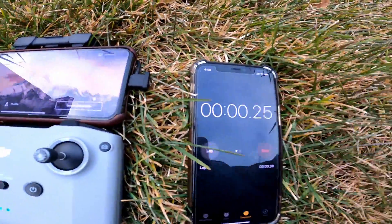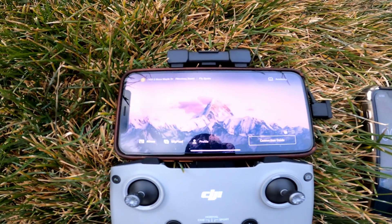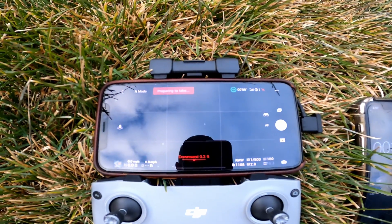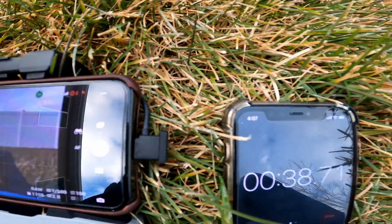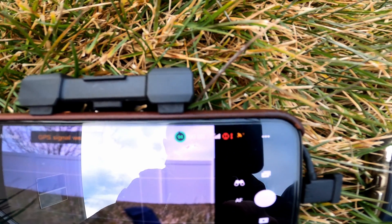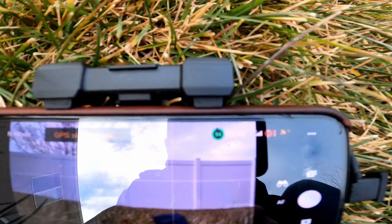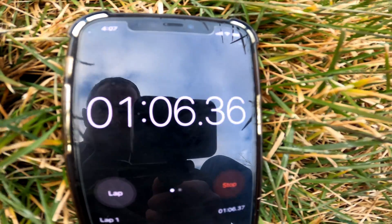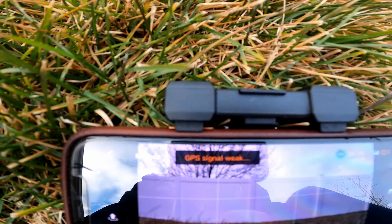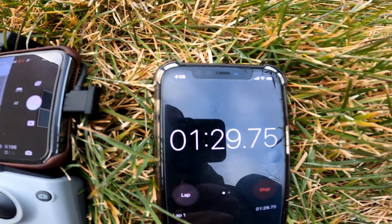Hit the stopwatch and take a look at the satellites — not quite talking yet. Now we're ready. Seven satellites. There's that GPS signal weak warning. Passed over a minute. Getting closer. Ten satellites. The home point has been updated — please check it on the map. There we go. Just shy of a minute and a half.